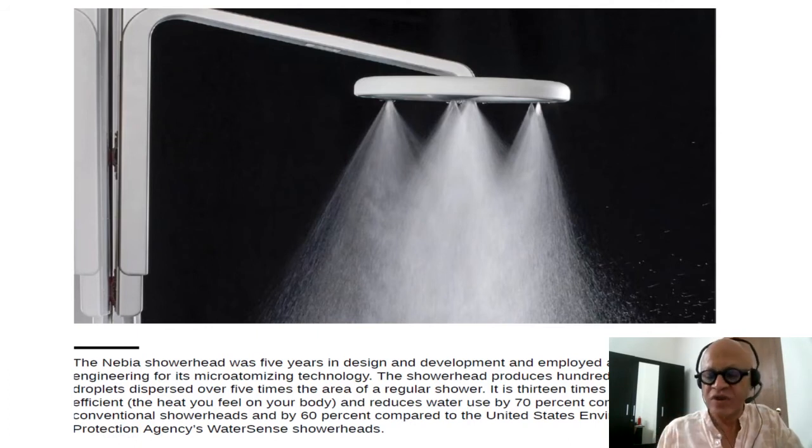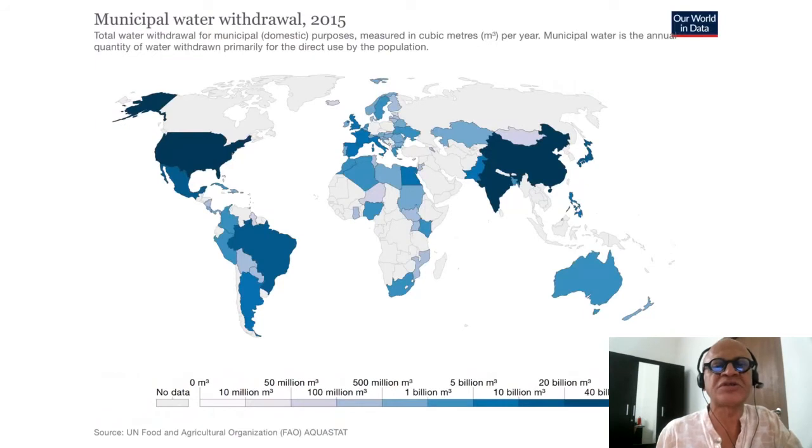Heating water is one of the biggest energy consumptions for household water use. There is the cooling and heating of rooms, but also the heating of water for various uses including showering, cooking, and so on.